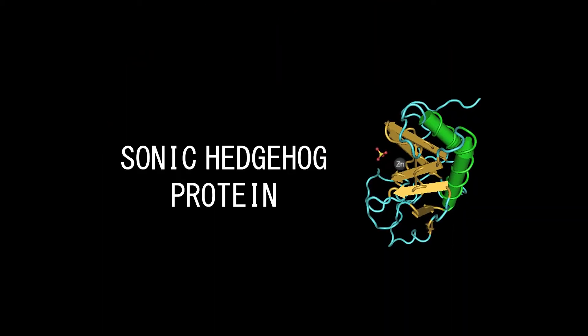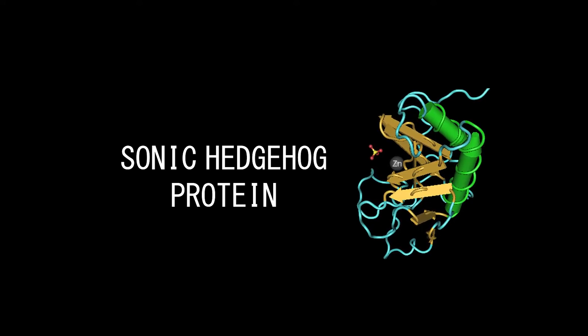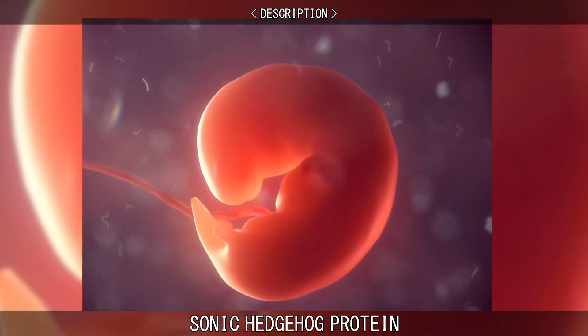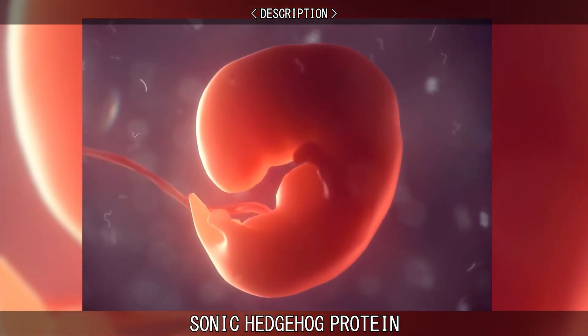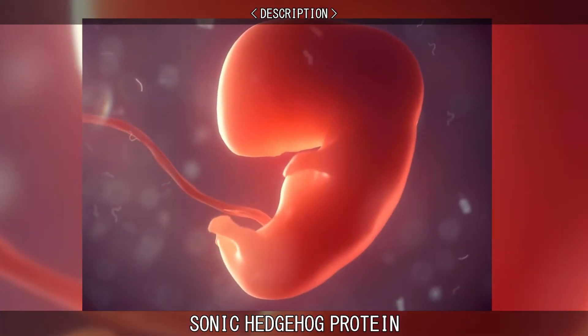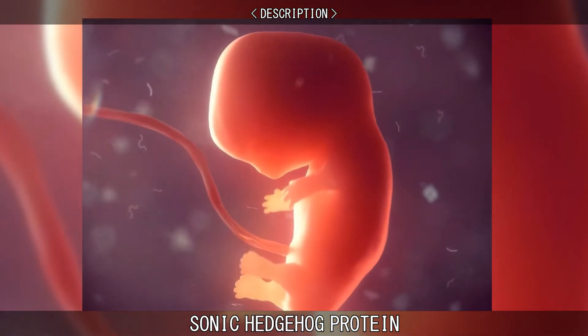The Sonic Hedgehog Protein is an essential protein found in humans and animals, and plays a key role in their development. It is a protein that has different effects on the cells of the developing embryo, depending on its concentration. It contributes to cell growth, cell specification, and formation, structuring, and organization of the body plan.